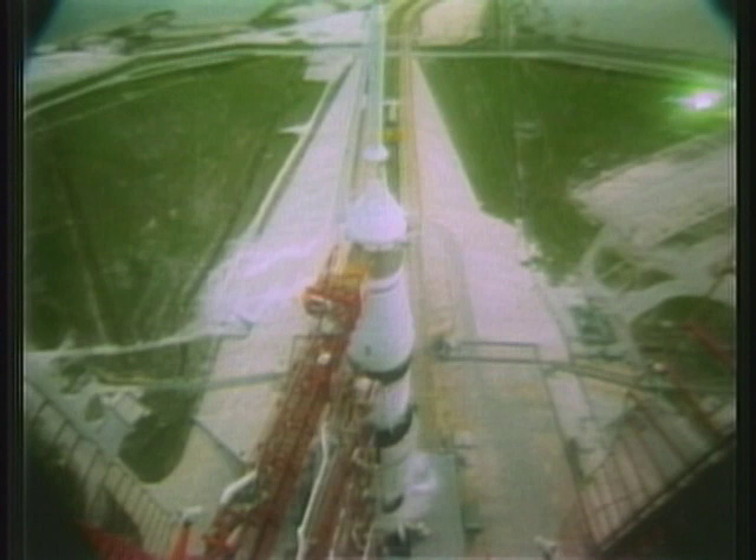We're now approaching the T-minus one minute mark — T-minus one minute, and counting, now in the final minute of our countdown. At the 30 second mark, swing arm number one will retract. T-minus 50 seconds — as we pass the T-minus 50 second mark, the power transfer takes place: first stage, second stage, third stage, and the instrument unit going to internal power.